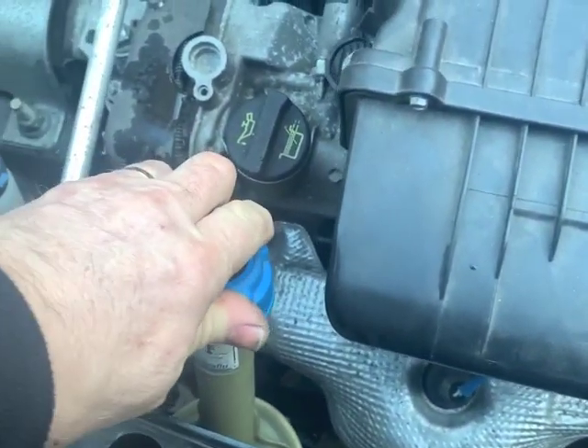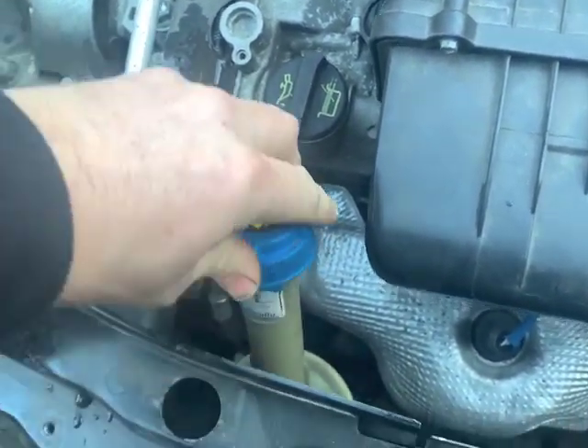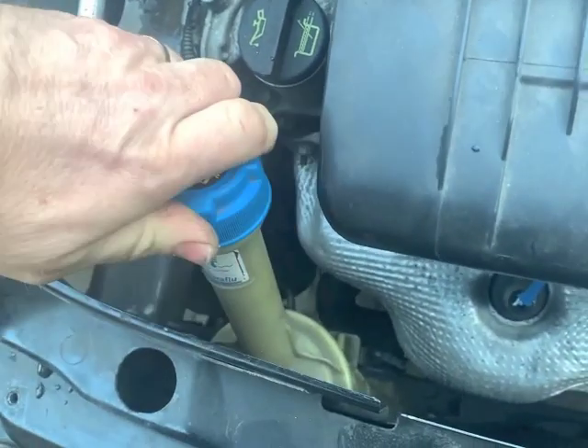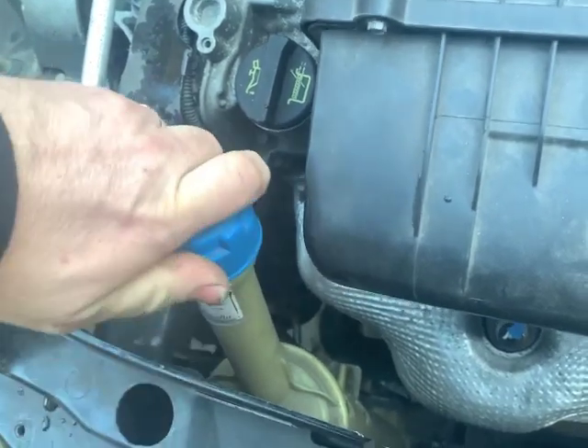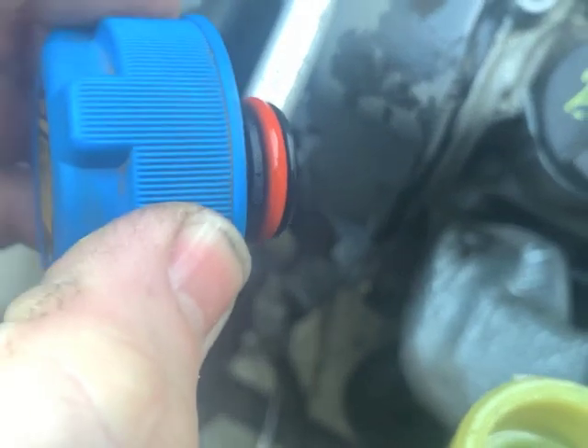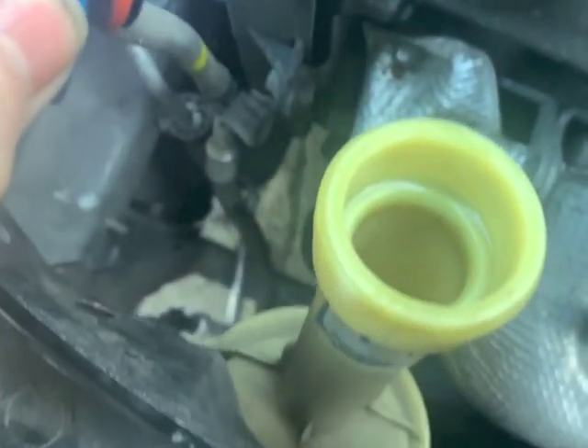I'm going to take that off slightly, release it very very slowly - it's under slight pressure - just to let any air out. No bubbles coming from down there now.